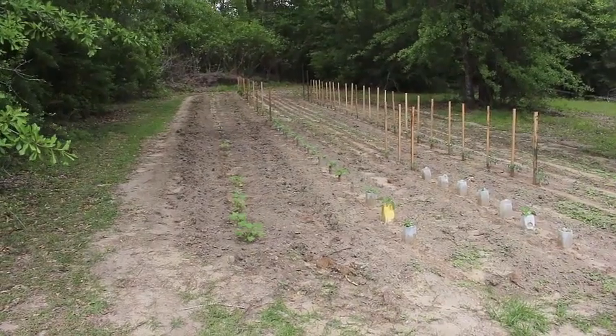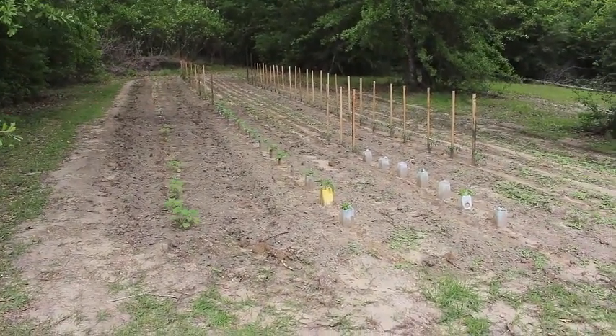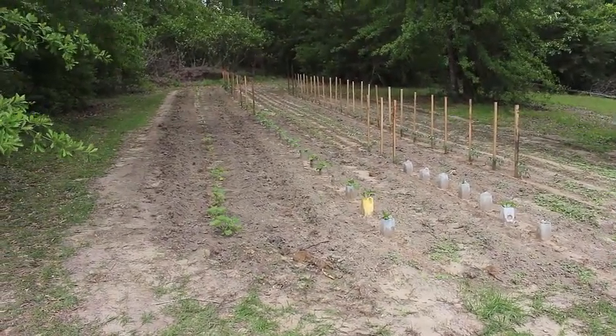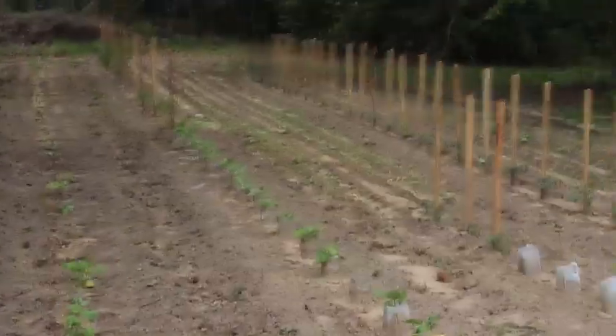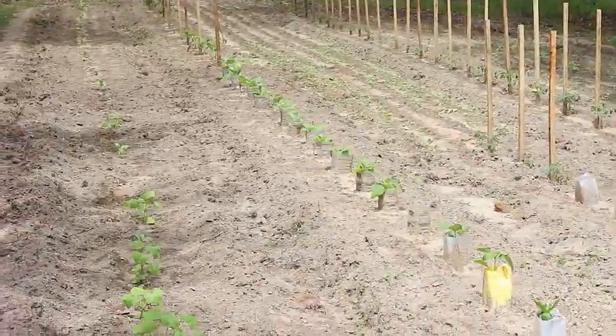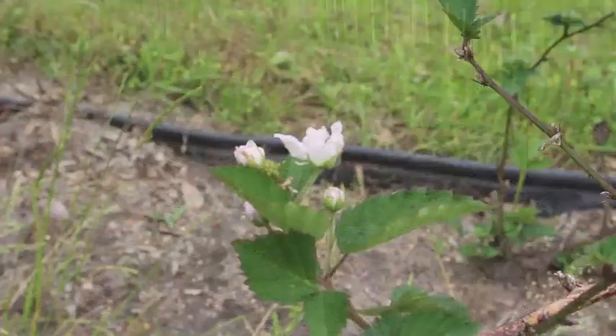New garden — we have some spaghetti squash up. We have peppers, tomatoes, eggplants, cucumbers. They all seem to be growing pretty well there. Most things are hanging in there. You see a lot of green, so they're doing well.